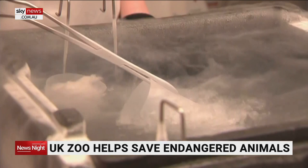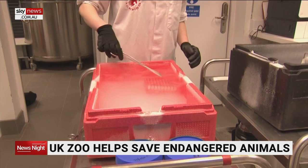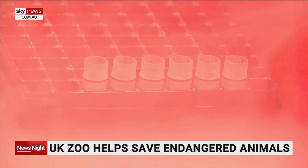Charity Nature's Safe has so far cryopreserved genetic samples of 82 species. If we've got that unique DNA, we can use that in many, many different ways. In theory, in years to come, we can turn that skin sample into a sperm and an egg, which is quite incredible. But the science is moving at such a rate — if we don't freeze it now, we have lost those species forever.